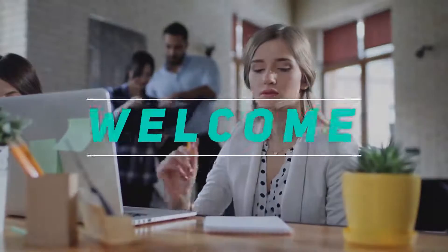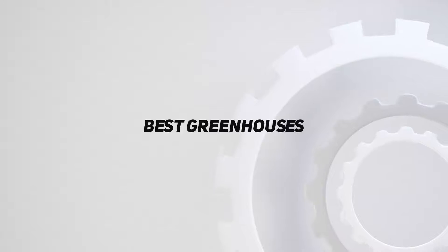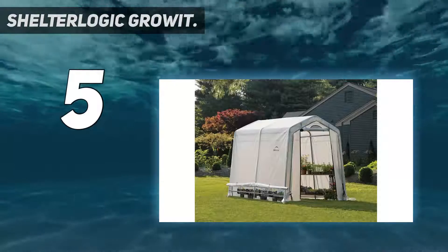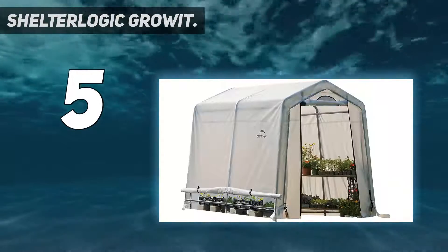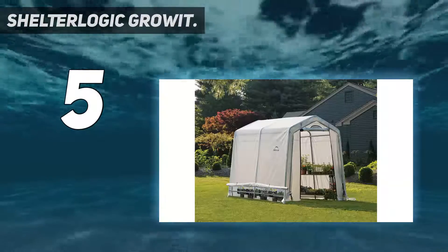Hey, welcome back to my channel. In this video I'm going to talk about the top five best greenhouses. Starting at number five, the ShelterLogic Grow It. If you want a large greenhouse that gives you adequate room to move around in, the ShelterLogic Grow It greenhouse is a great option.